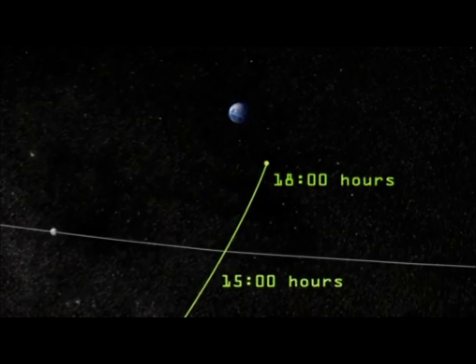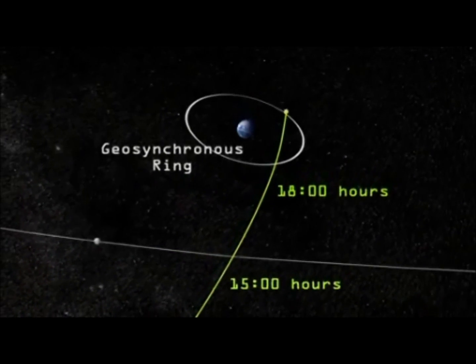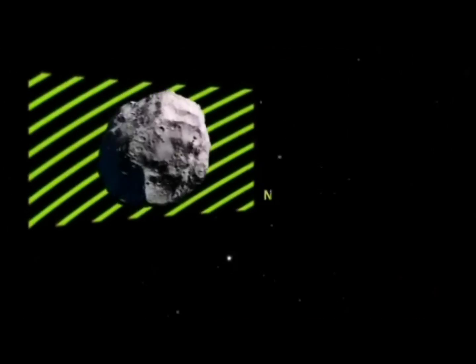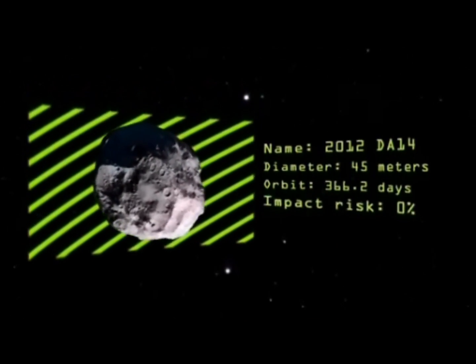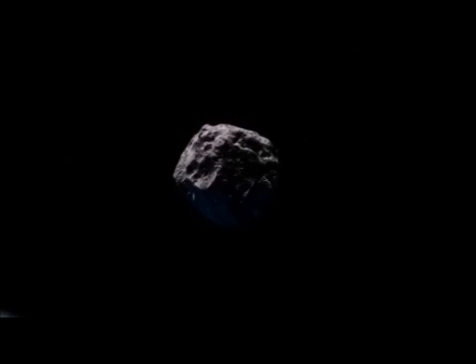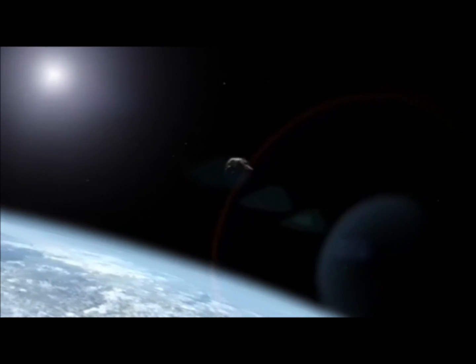On February 15th, asteroid 2012 DA14 will pass within 22,000 miles of Earth, less than a tenth of the distance to the moon. Although this 45-meter rock has a 0% chance of hitting us, near-Earth asteroids in general raise a number of interesting scientific questions.